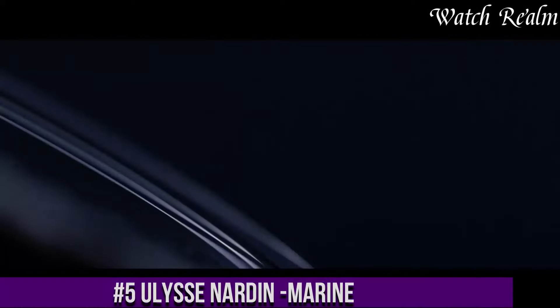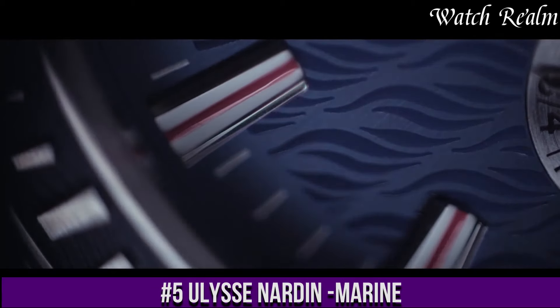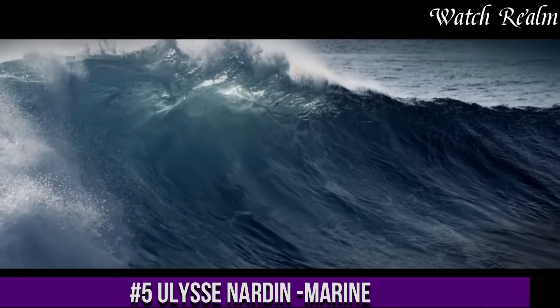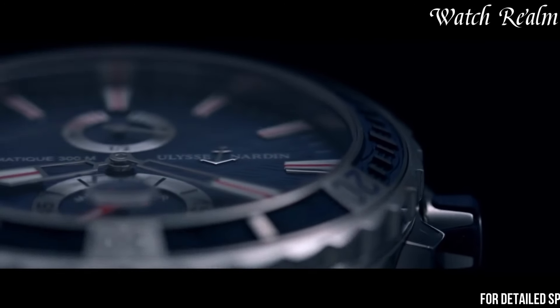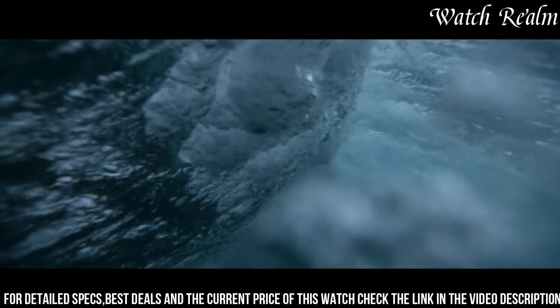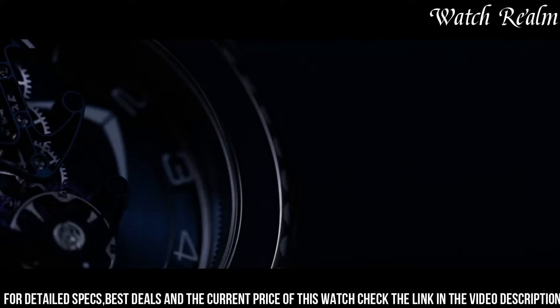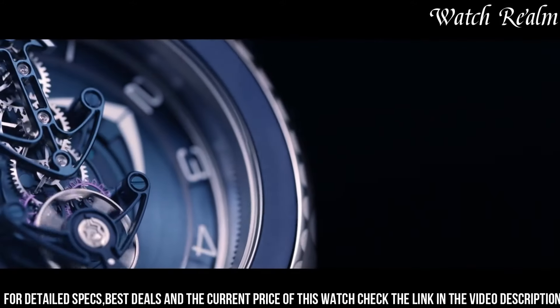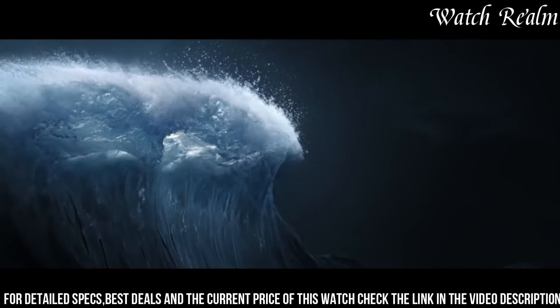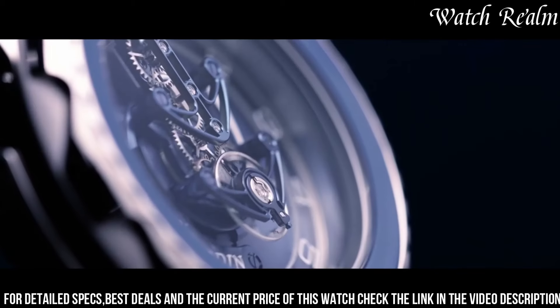The Ulysse Nardin Marine epitomizes the brand's rich maritime heritage and unwavering commitment to precision and craftsmanship. Drawing inspiration from the world of seafaring, these timepieces blend classic elegance with modern functionality, reflecting the nautical legacy of Ulysse Nardin. Renowned for their reliability and accuracy, the Marine watches feature iconic elements such as wave pattern dials, bold hands, and Roman numerals that pay homage to marine chronometers of the past.